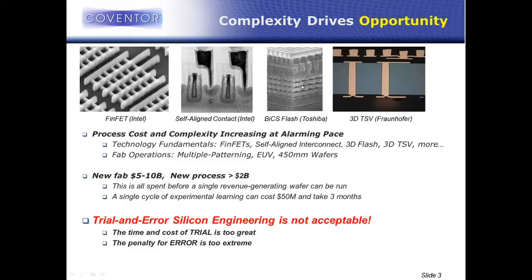Self-aligned contact is a technology that's been used in DRAM for many years, but it's finally made it into logic. Memory developers like Toshiba are publishing some really crazy 3D integrated structures, like BiCS cost-sensitive flash. And we're obviously seeing a lot of 3D integration with TSVs and chip stacking. There's a ton of process and structural complexity out there enabling the more advanced nodes and future nodes. All these incredible technology advancements are coming at the expense of incredible cost and complexity.